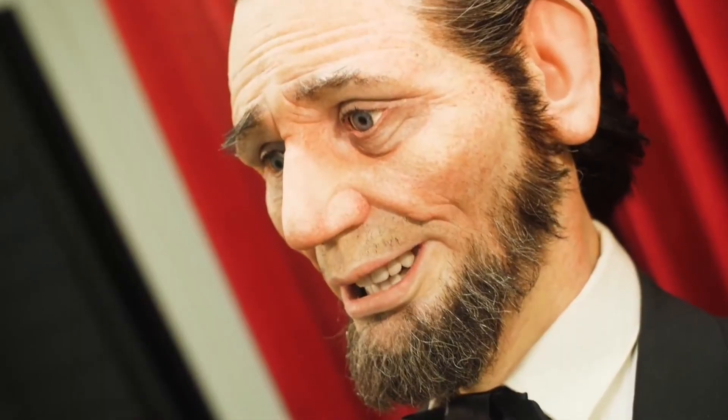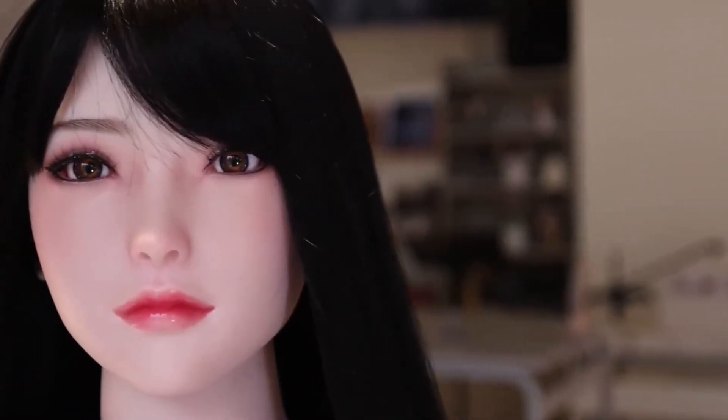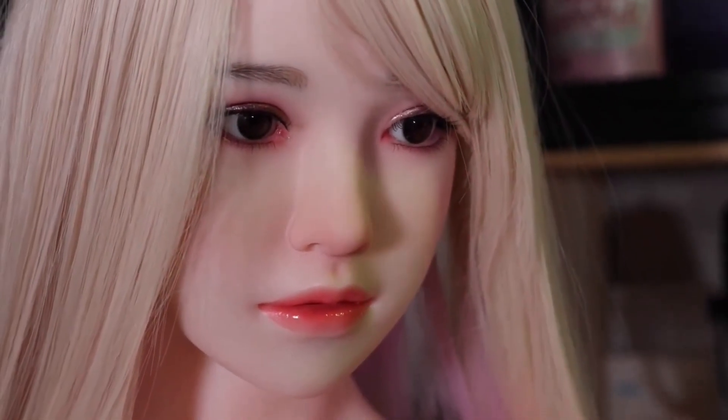What if the person sitting next to you right now wasn't even human? Not a joke — imagine sitting beside someone who blinks, breathes, smiles, and even frowns, but turns out to be a robot. That's not sci-fi anymore. Japan and other countries have created something insane: fully functioning female robots that look so real, it's almost impossible to tell the difference.